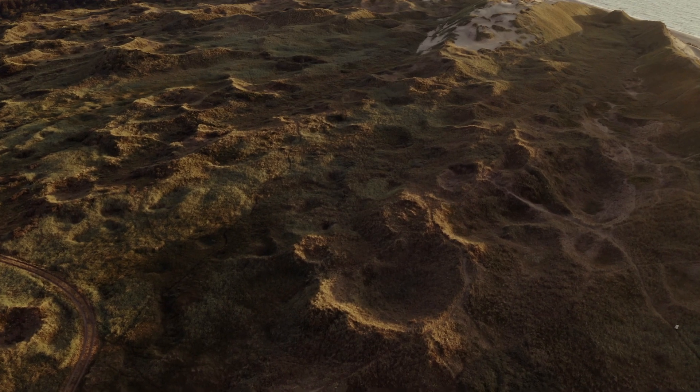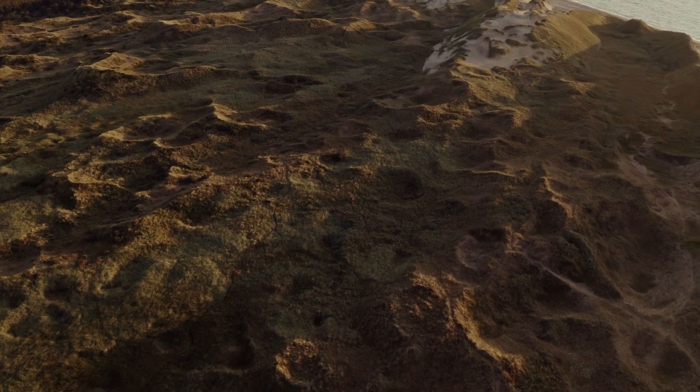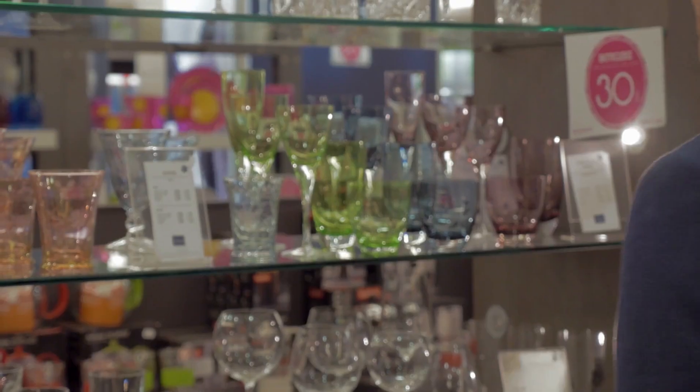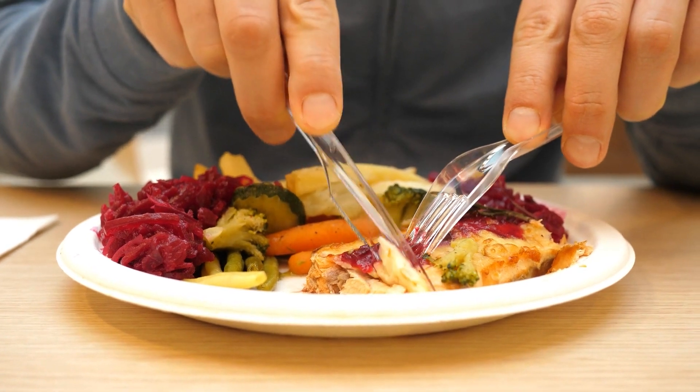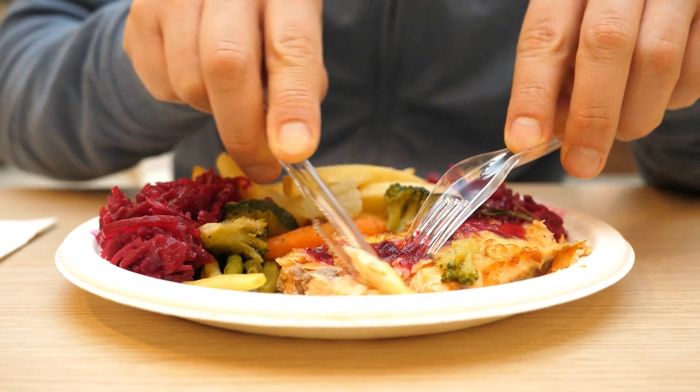Its reputation as a haven for creative minds has been cemented by the proliferation of art galleries and boutiques selling glassware, pottery, and other handmade goods along the beachfront. Here, you can try some herring caught in the waters around Skagen, where the Baltic and North Seas meet.